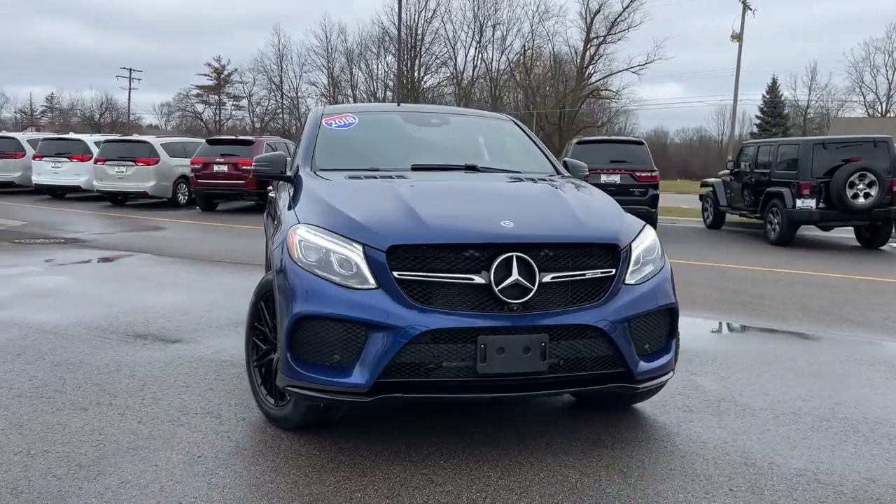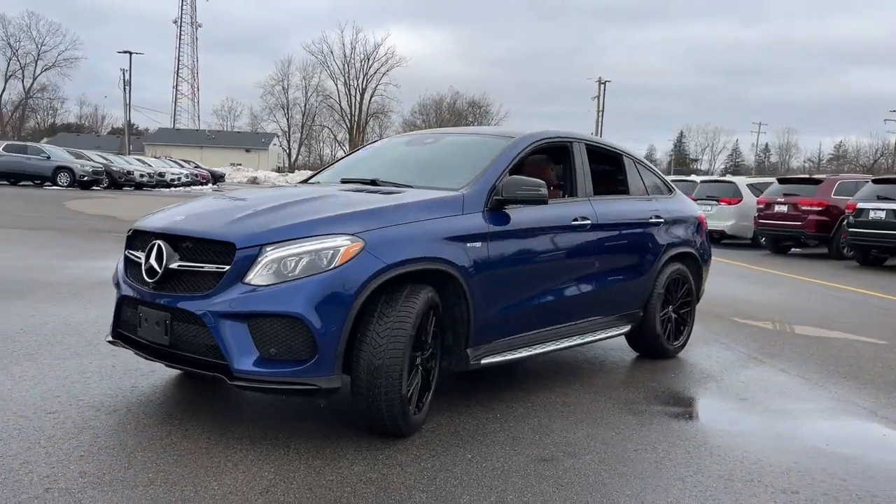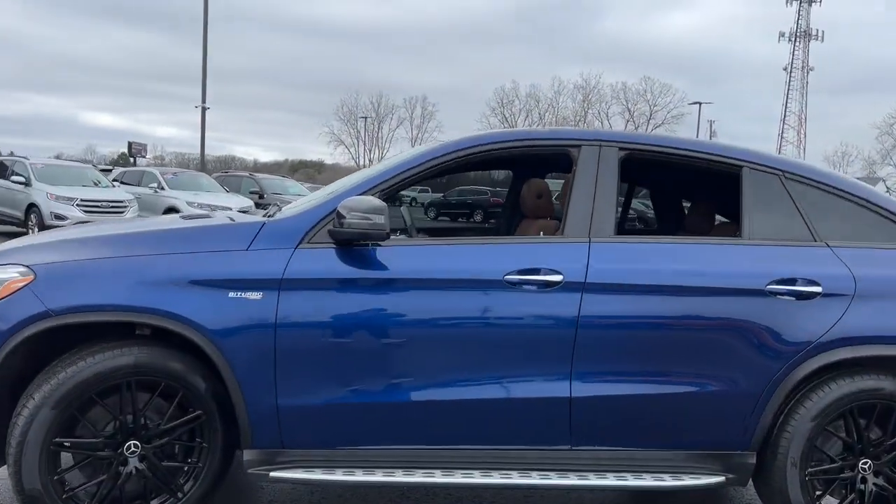Get into a car with value. 2018 Mercedes-Benz GLE. With less than 80,000 miles on the odometer, this vehicle stands out from the rest.